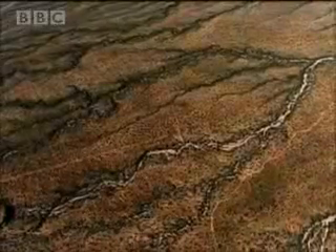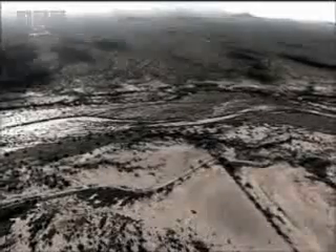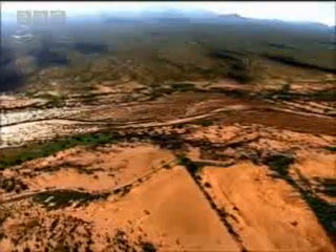Scientists believe that the river channels seen on Titan are created by identical processes of erosion as they are on Earth. Materials are different, the rate at which they occur is different, and this is all going on a billion miles away under very different circumstances, but the landscape looks just like what we have here.